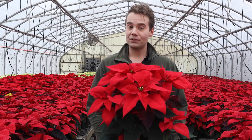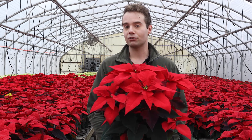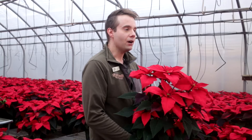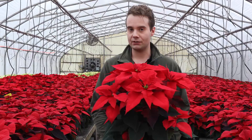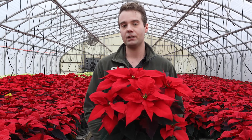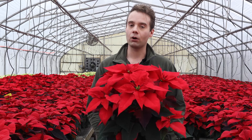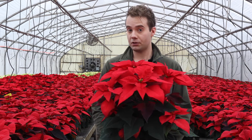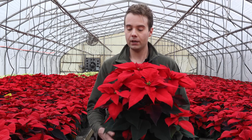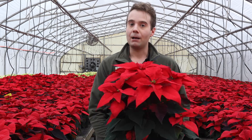That about wraps it up for this video on poinsettias. If you enjoyed the video, be sure to like and subscribe to our YouTube channel, and check out our holiday video playlist here at Greenland Garden Centre for lots of tips on decorating your home for the holidays. Also check out our holiday plants video to see all the other Christmas plants you can bring into your home besides just poinsettias. I'm Joe Gadbois with Greenland Garden Centre — thanks for watching.